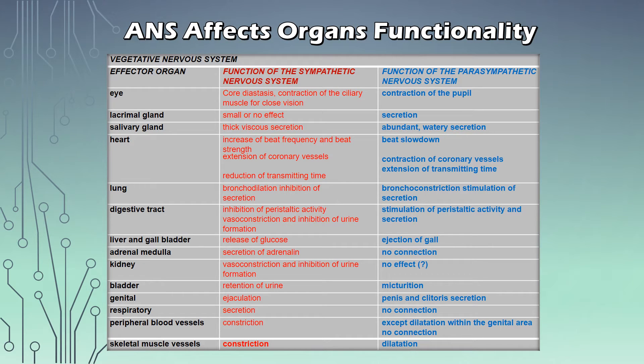Here we have all of the organs and how they are influenced by the sympathetic in red and the parasympathetic nervous system in blue. For example, for the eyes: the sympathetic would cause a chordal stasis and contraction of the ciliary muscle for close vision, as opposed to a contraction of the pupil caused by the parasympathetic. For the heart: the parasympathetic would lead to an increase of beat frequency and beat strength, an extension of the coronary vessels and reduction of the transmitting time. If you are interested in each organ, just pause the presentation right here and have a look.